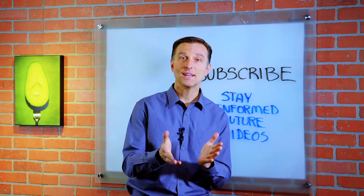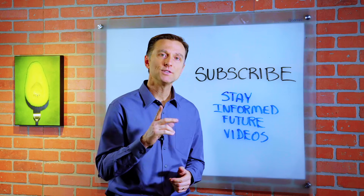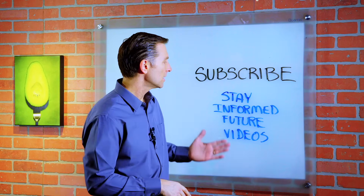Alright guys, thanks for watching. If you haven't already subscribed, go ahead and do so to stay informed of future videos.